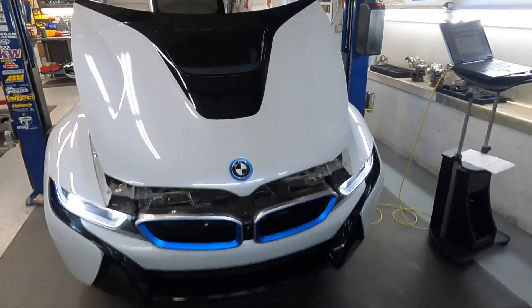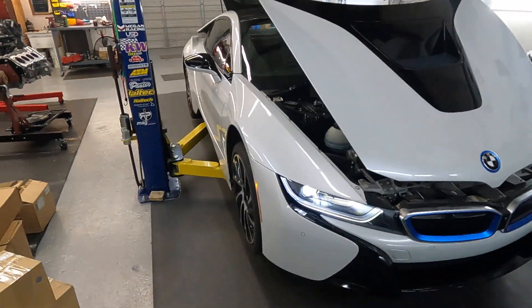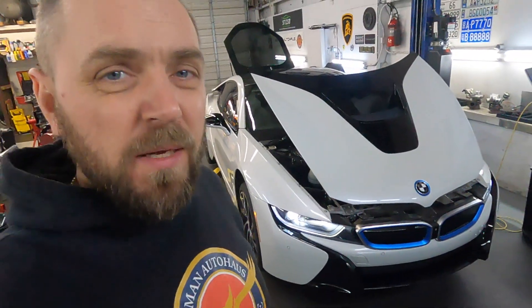Today we have a BMW i8. A couple of years ago the last i8 we did, we swapped the engine, but this car came in for a different problem. It's not a service — this is a big repair. The problem is with the AC compressor: it broke and stopped working, and there's a side problem with the piston. Metal shavings went through the whole system.